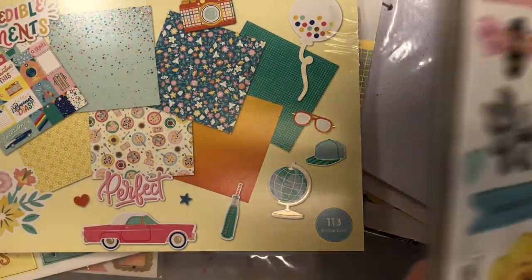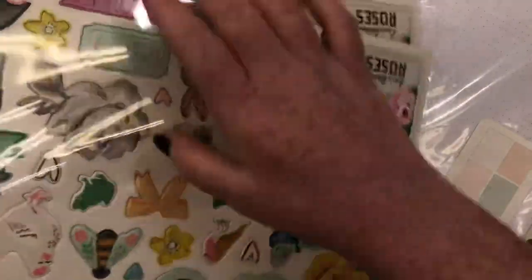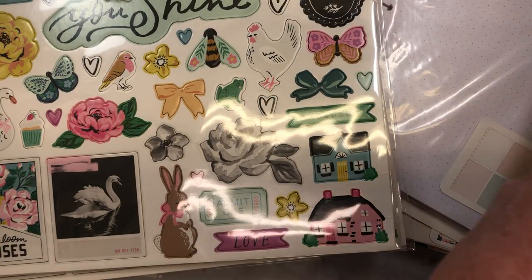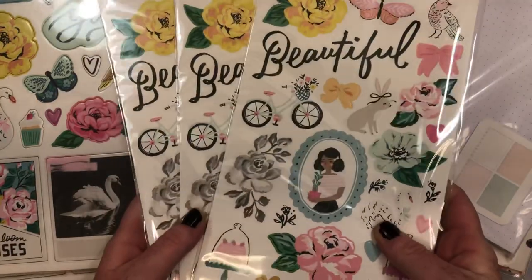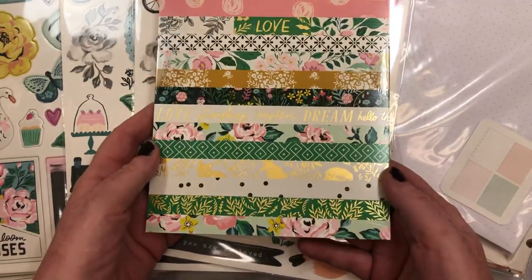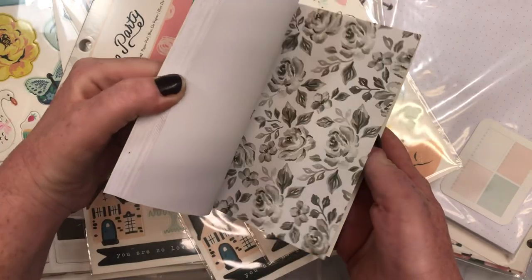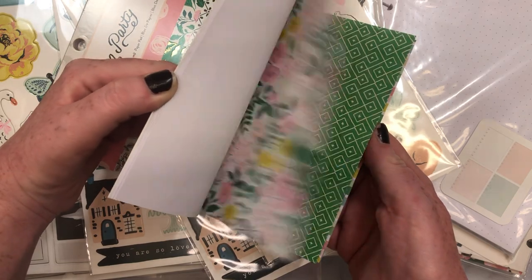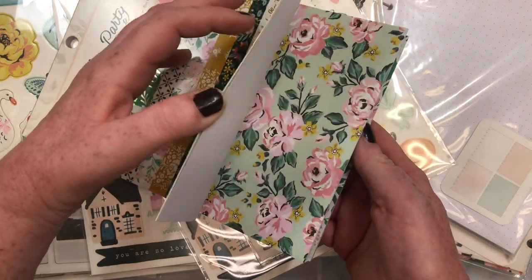And then I did grab three more of the chipboards. I did order more than that, but they canceled part of my order again. And then I ordered three more of the garden party stickers. And then I ordered one more six by eight, and you guys, I absolutely love this. I'm sure everybody has seen a flip through and I have one already on my channel. I love that paper. And that one, of course — so pretty though.